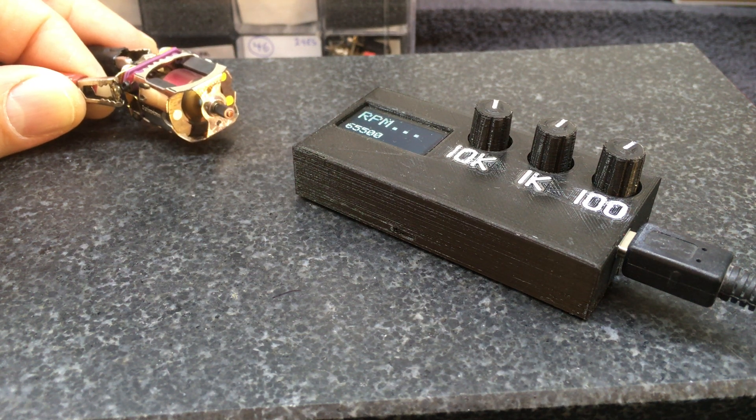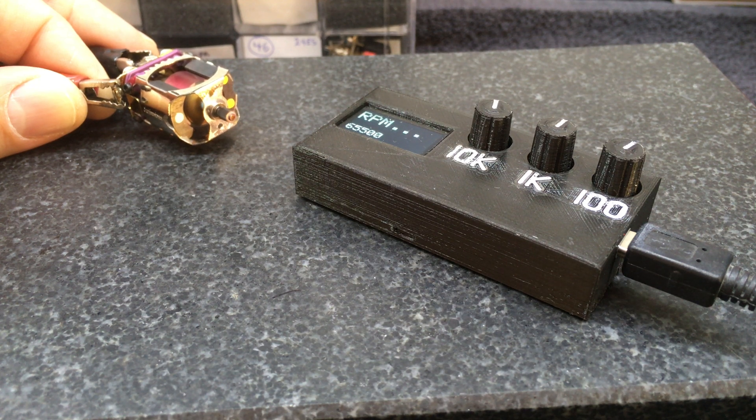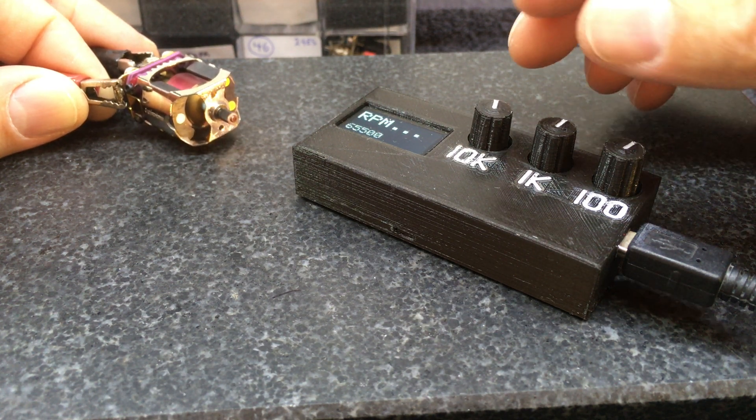Here's a second video, this time with a group 12. I've been warming it up and it's now running at 5 volts. I'm expecting it to be over 65,000, so here goes.